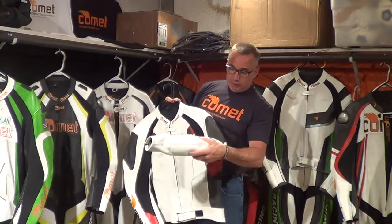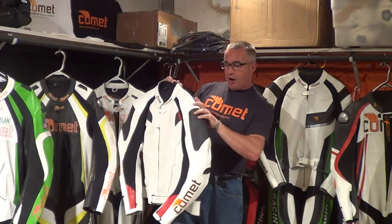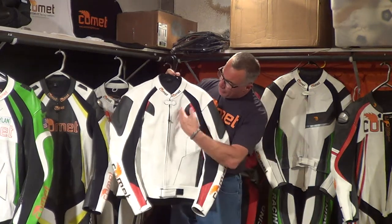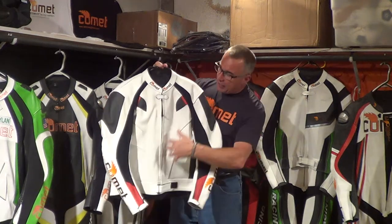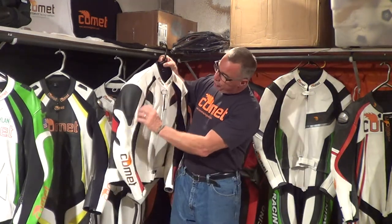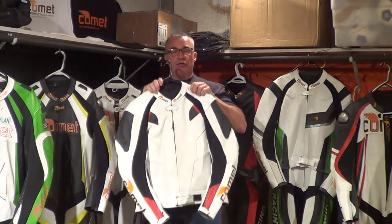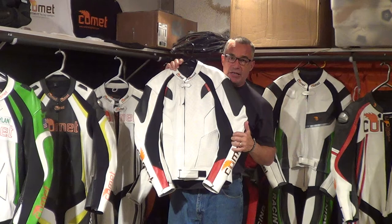You'll notice that this jacket has complete CE Smith-approved interior armor on the shoulders and on the elbows. This jacket comes in max perforation in the front and in the back, if needed, all through the shoulders and the arms. Again, this is a custom-fit jacket, so it's made exactly to your specifications.